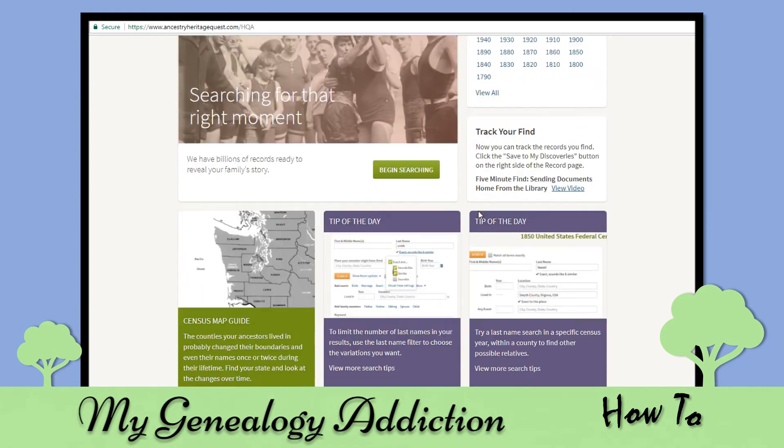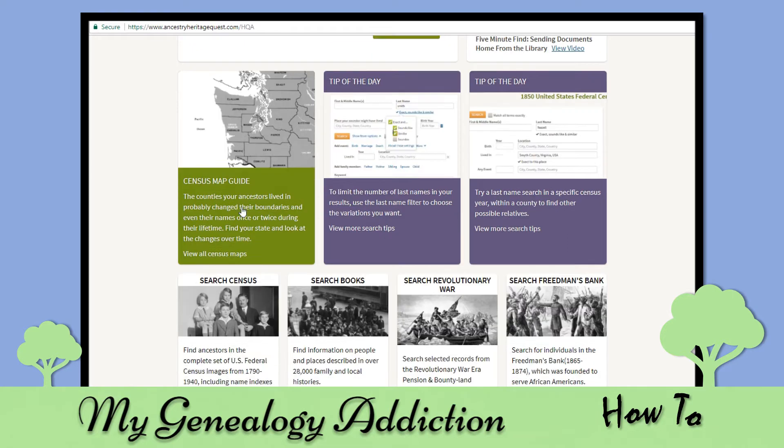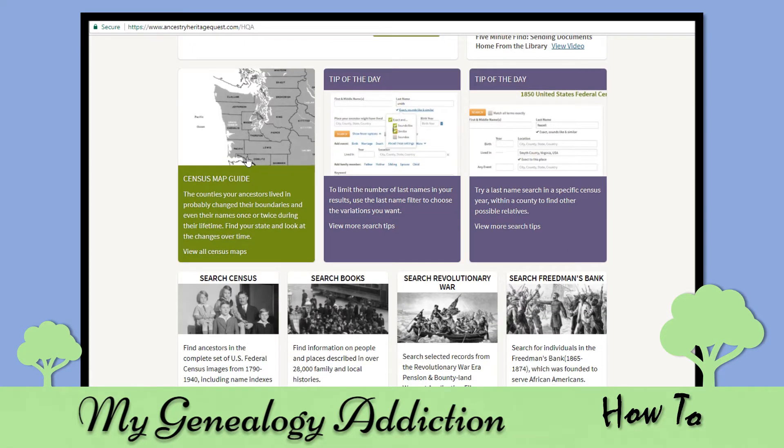There are also a lot of tips and resources, including maps that show county boundary changes — useful if you're wondering why a county's name changed. For example, Lackawanna County, Pennsylvania was part of Luzerne County until around 1872, so if you're looking for records of someone who lived in Lackawanna County before 1872, you have to look in Luzerne County. Those are good things to know.